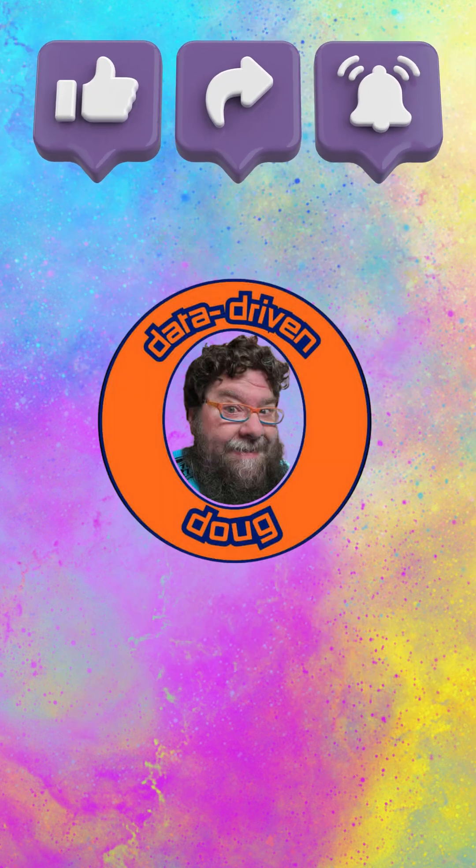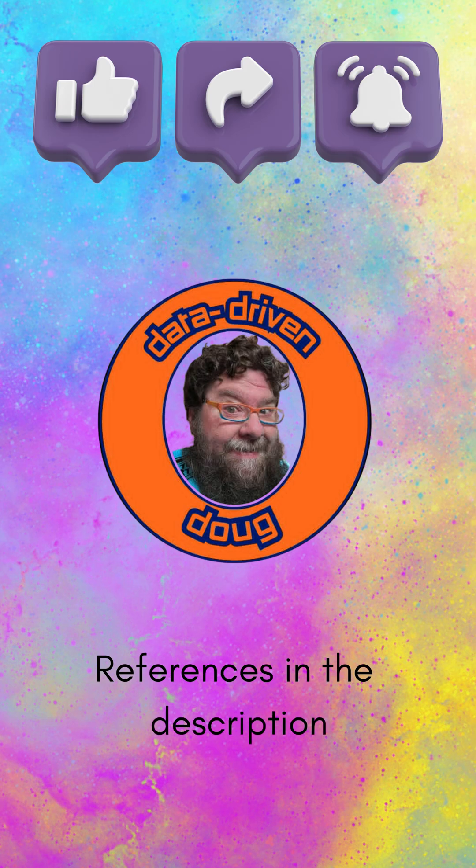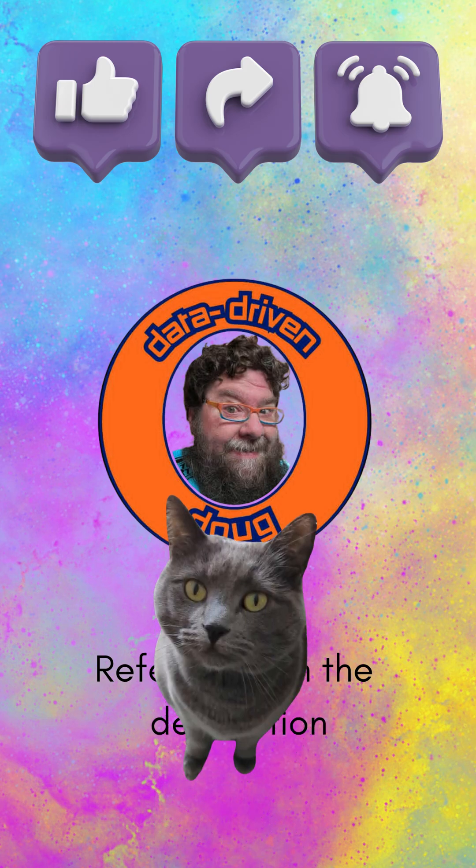This incredible journey is just the beginning. Let me know what other topics you want to see covered. This is Data-Driven Doug — be curious.